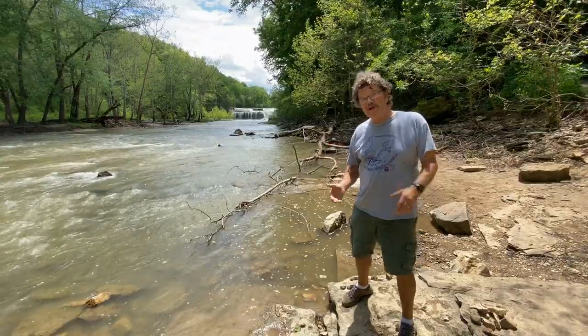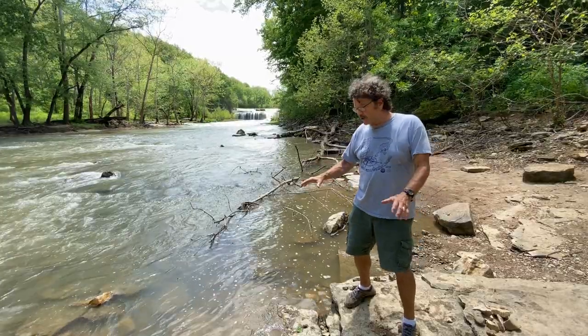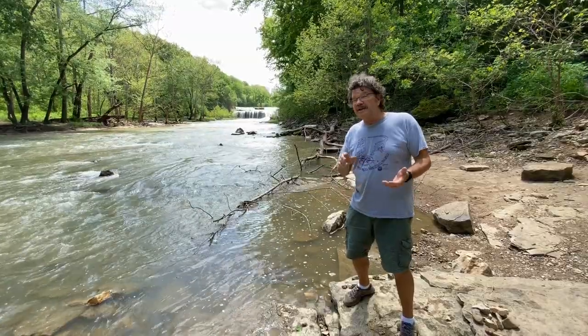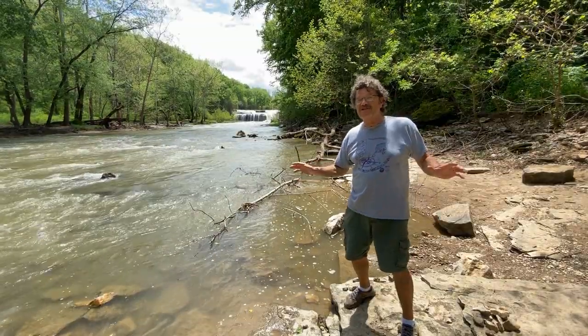We're a couple hundred meters from the upper falls and you can see Mill Creek has calmed down a little bit. It's a beautiful place to look in the water for all kinds of aquatic creatures — there are crawdads, fish, and a lot of water snakes. You should probably find one of each of those on your hike today.